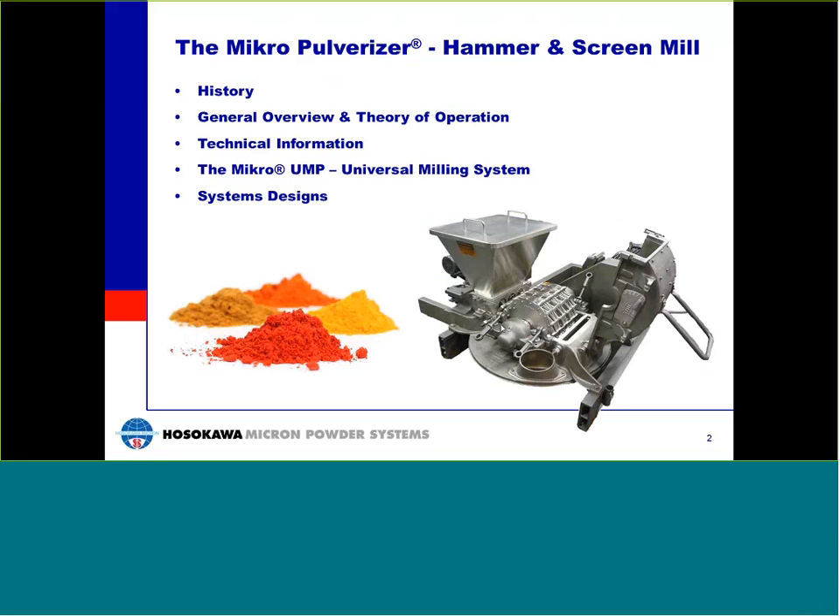Welcome. My name is Bill Brown, and I will be your presenter today. I am the Chemicals and Minerals Division Manager here at Hosokawa Micron Powder Systems. The subject of our presentation will be the Micro-Pulverizer High-Speed Hammer and Screen Mill and the new Mikro-UMP mill series.